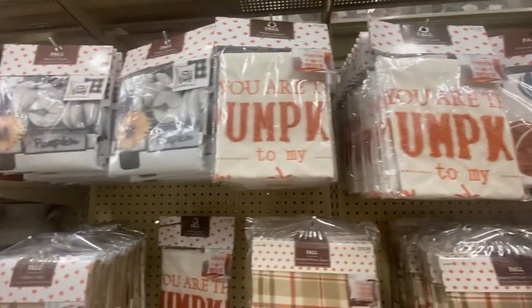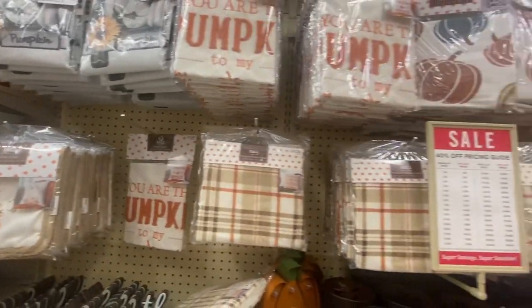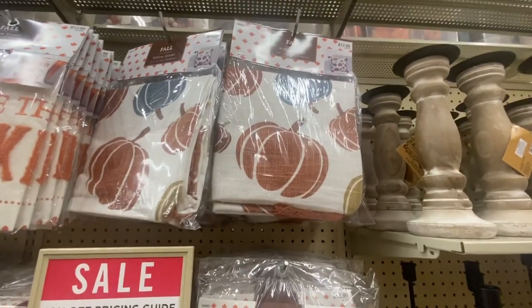They had so many cute pillow covers. So if you're looking for some fall pillow covers, definitely check their pillow covers out — so adorable.